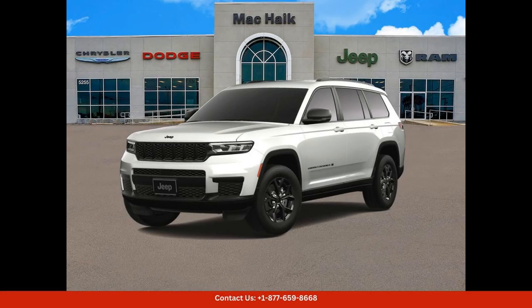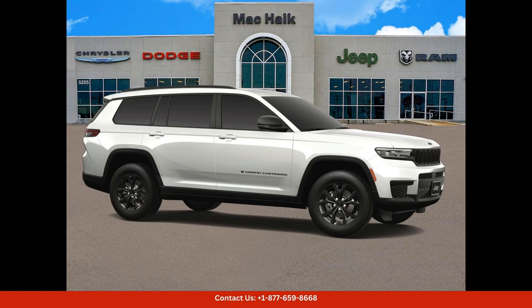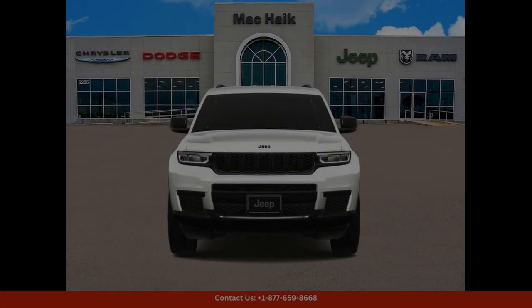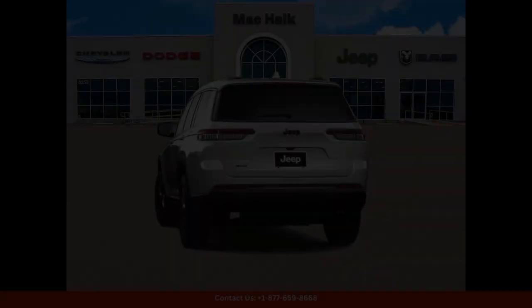The 2024 Jeep Grand Cherokee L Altitude in bright white clear coat is a stunning SUV that perfectly combines style and performance. This luxury vehicle is sure to turn heads with its sleek design and bold presence on the road.